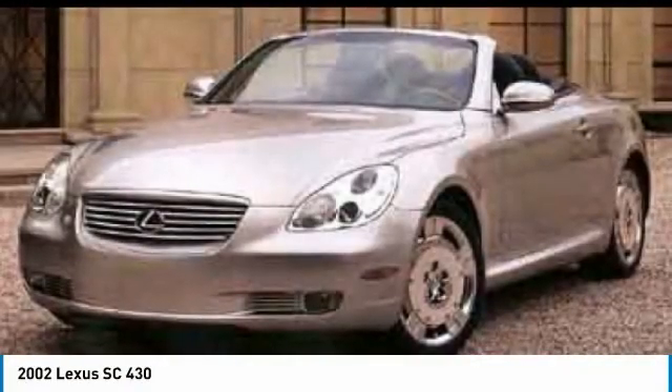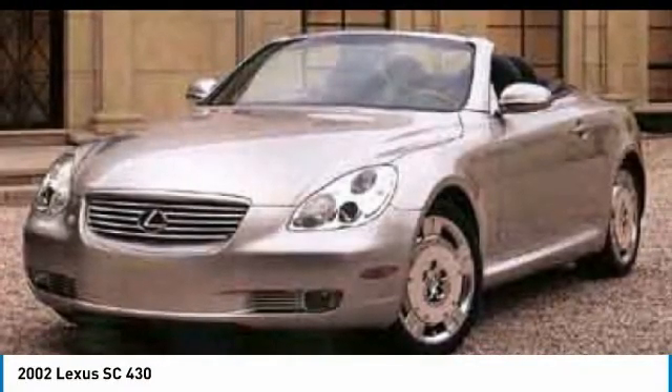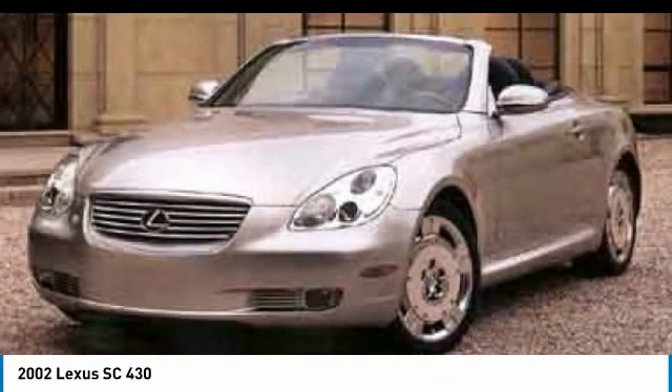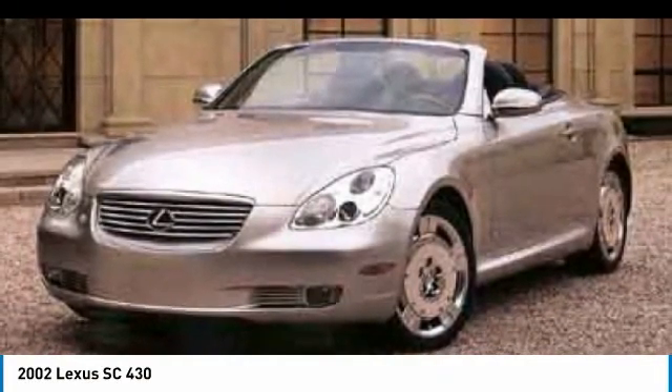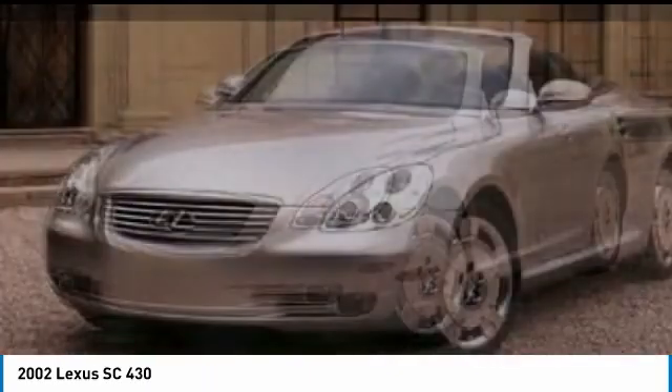You are going to love the 2002 SC430. More than transportation, the Lexus SC430 is a sleek, hardtop coupe on one hand and an exhilarating convertible on the other.